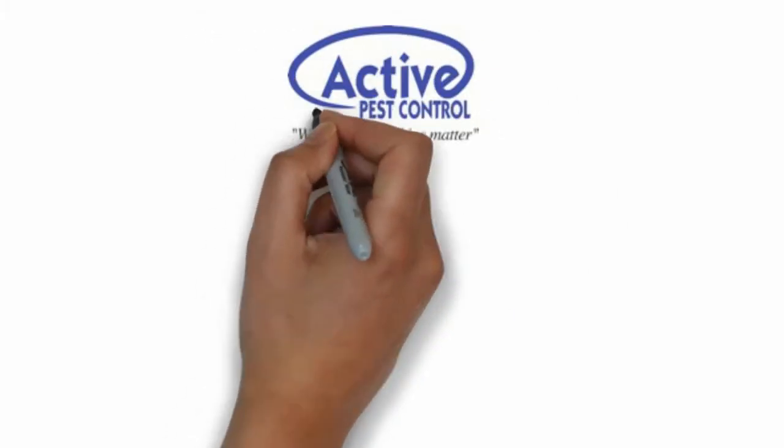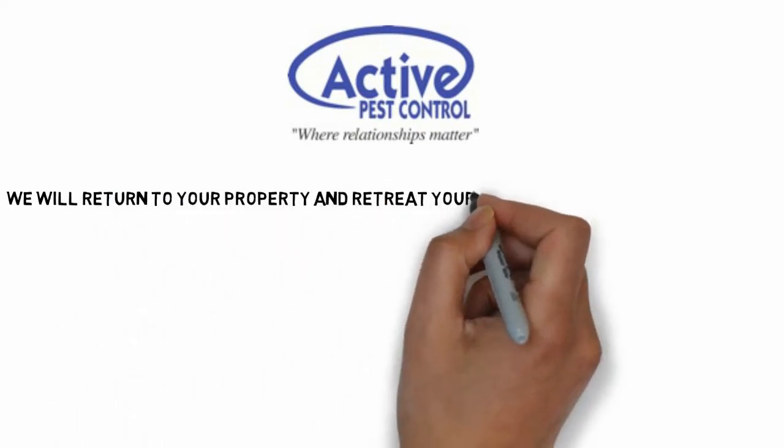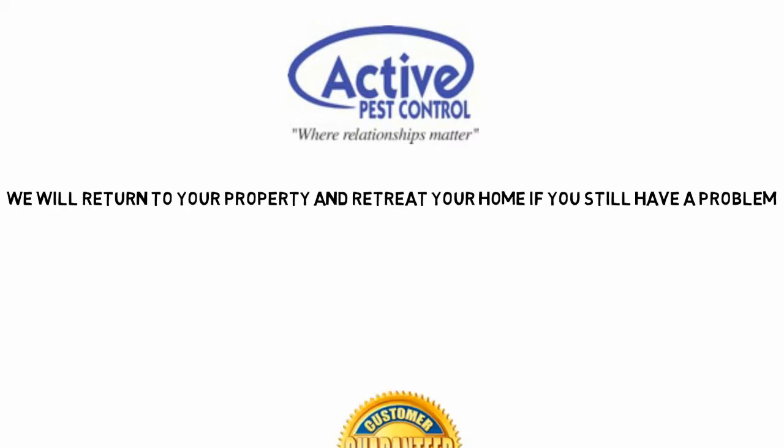To top this amazingly effective Proactive Quarterly Pest Control product, Active Pest Control offers the very best guarantee in the business. Active Pest Control will return to your property to re-treat your home if you still have a pest problem until you are 100% satisfied.